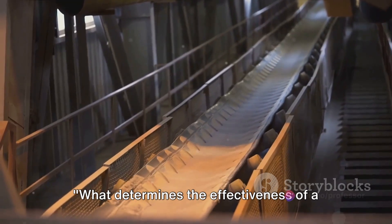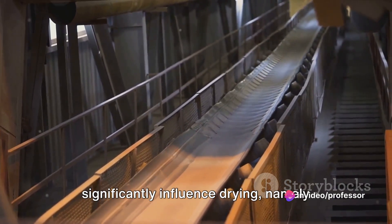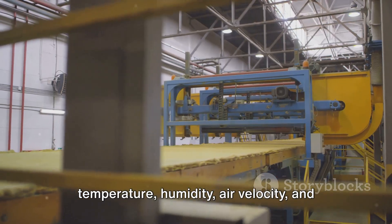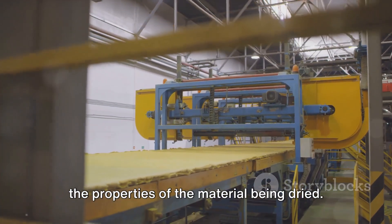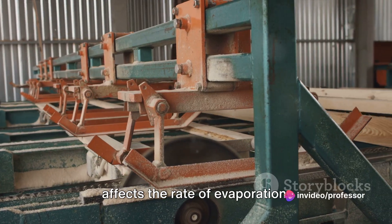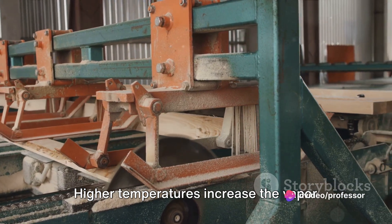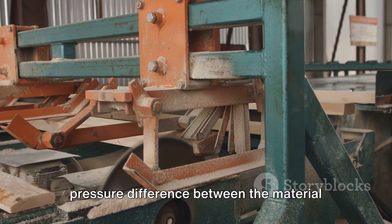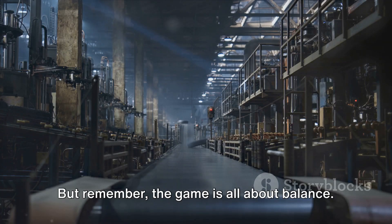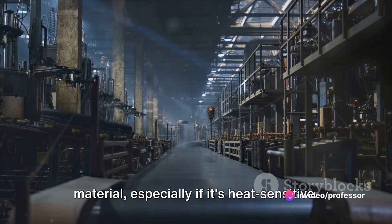What determines the effectiveness of a drying process? The key factors that significantly influence drying are temperature, humidity, air velocity, and the properties of the material being dried. Temperature directly affects the rate of evaporation — higher temperatures increase the vapor pressure difference between the material and its surroundings, accelerating the drying process. But balance is key: too high a temperature might degrade the material, especially if it's heat sensitive.